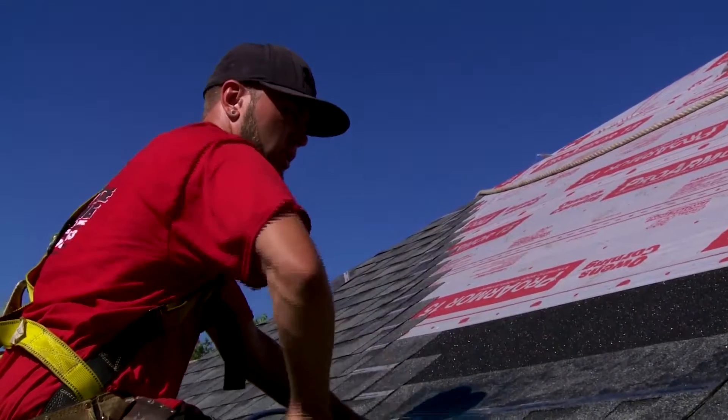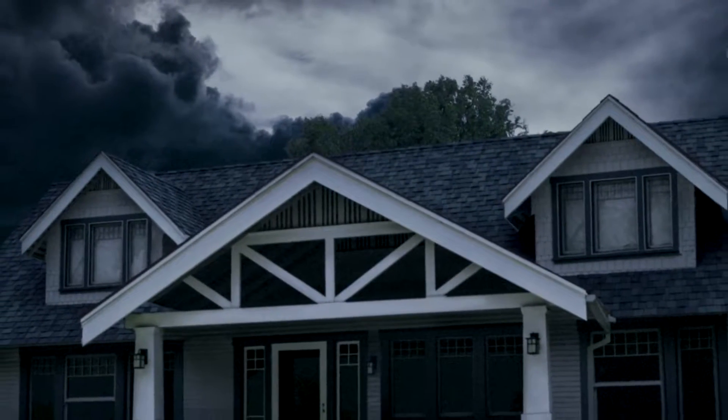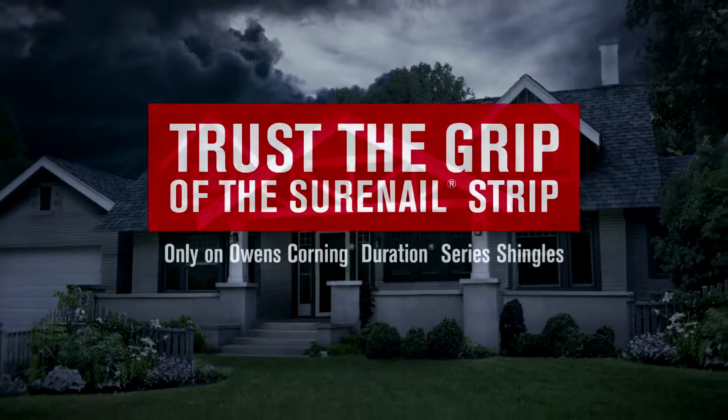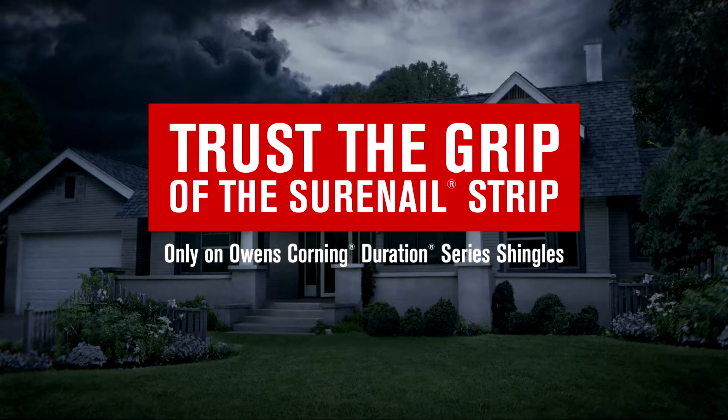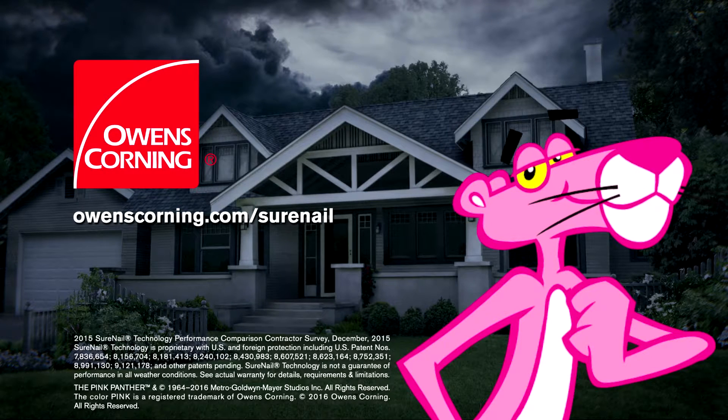It's further proof that when the weather gets rough, Surenail technology blows off Mother Nature. Contractors know it, homeowners have seen it, and you can trust it. Trust the grip of the Surenail strip — only on Owens Corning Duration Series shingles.